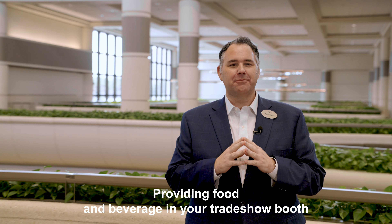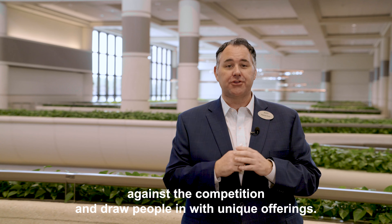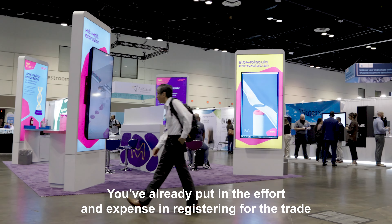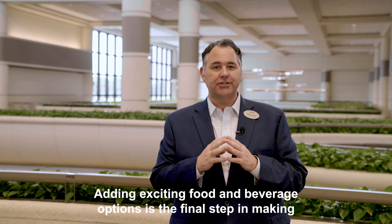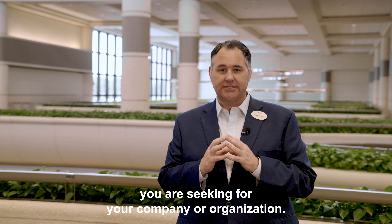Providing food and beverage in your trade show booth allows you to differentiate yourself against the competition and draw people in with unique offerings. You've already put in the effort and expense in registering for the trade show, creating the booth, and traveling to the show's destination. Adding exciting food and beverage options is the final step in making sure you get the return on investment you are seeking for your company or organization.